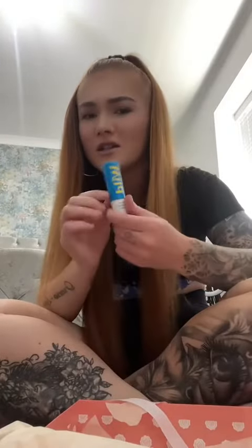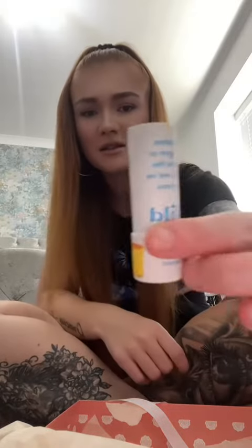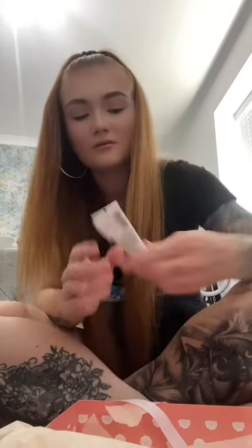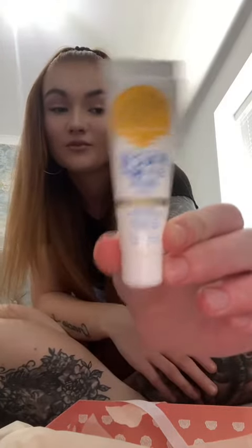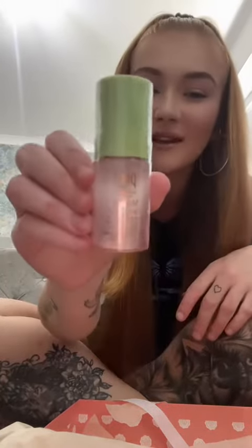Then we've got a deodorant — it's a very weird size, looks like lip balm, but yeah, this is deodorant believe it or not. Then we have some SPF 50 by Bondi Sands — it's an essential in this heat. Then we've got some makeup fixing mist by Pixie.